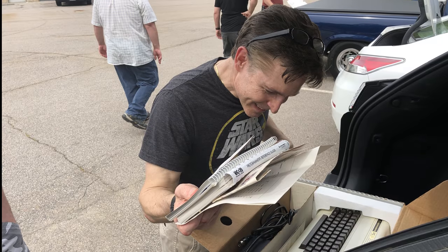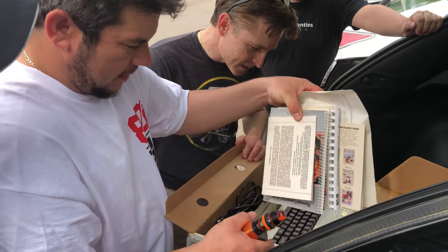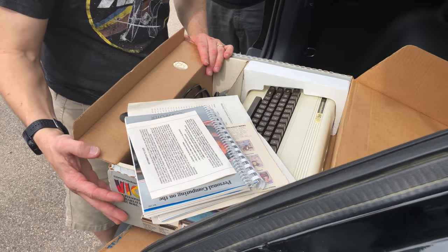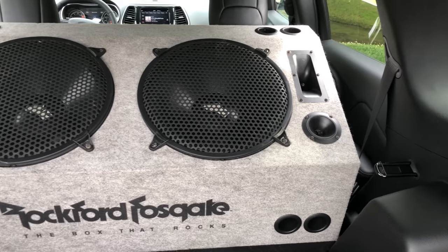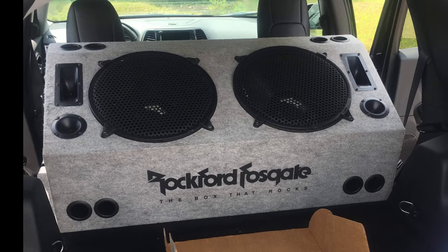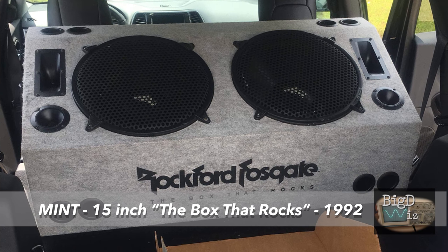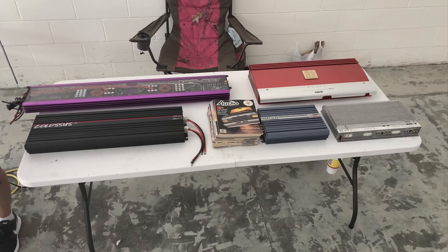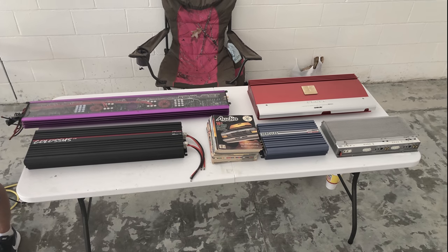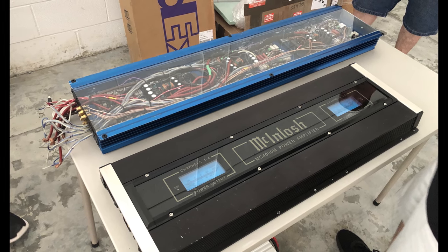Curtis here is pretty excited about what he found. For those of you who don't know, that was a Commodore Vic 20 from the early 80s, brand new in box. Buddy Mike Schultz found it on his quest to pick up this 15-inch box at Rocks, 1992 mint condition.